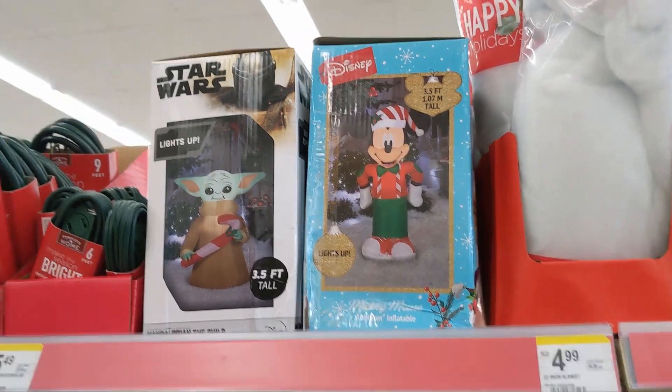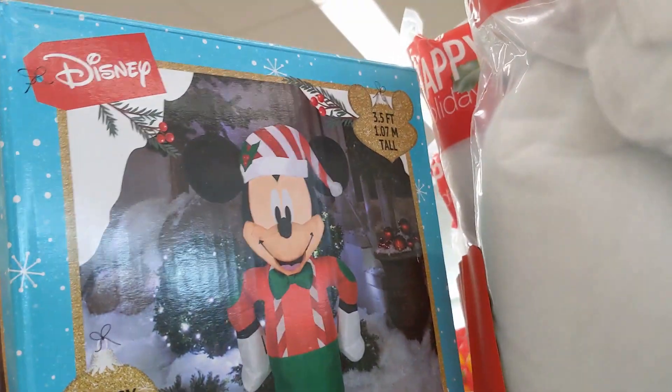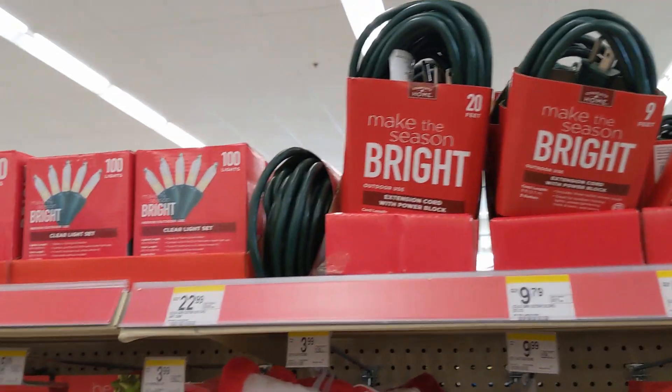They also have inflatables, which I was surprised about. Here's Mickey, and I didn't see a price on those. And then they have a Yoda one.